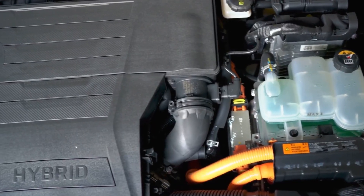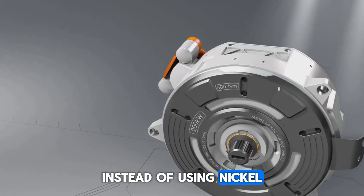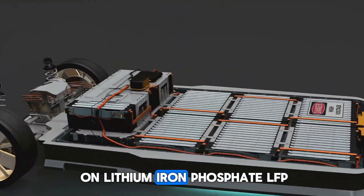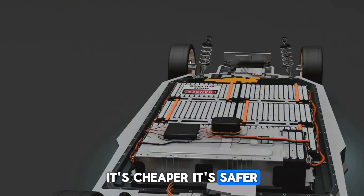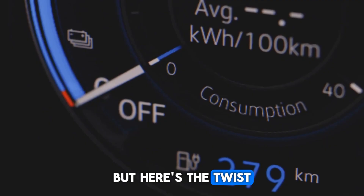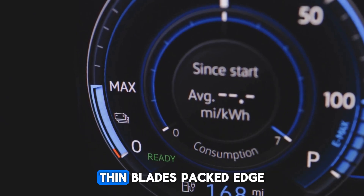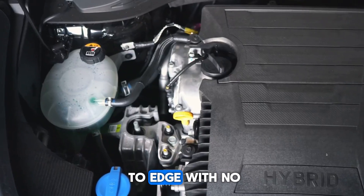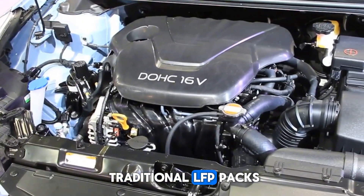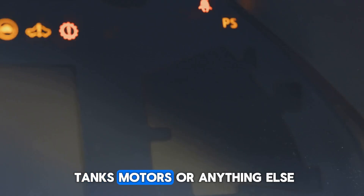Now let's talk about BYD's real weapon: the blade battery. Instead of using nickel and cobalt like most EVs, BYD built its future on lithium iron phosphate (LFP) — it's cheaper, it's safer, and it doesn't rely on fragile supply chains. But here's the twist: they didn't stack the cells like bricks or roll them like cans. They stretched them into long, thin blades, packed edge-to-edge with no wasted space. The payoff? 50% more energy density compared to traditional LFP packs — more power, less bulk, more room for fuel tanks, motors, or anything else.